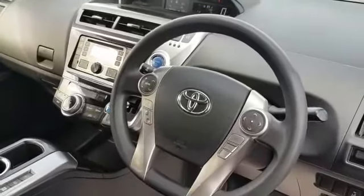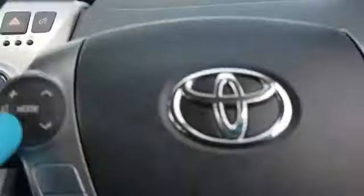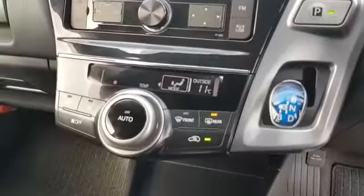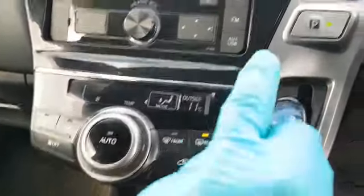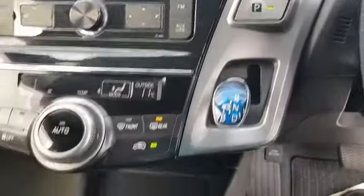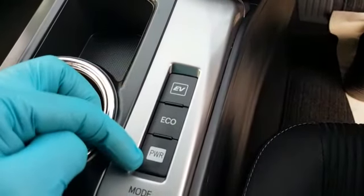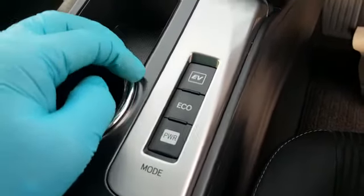Multi-function steering wheel. Air conditioning. Power start button. Automatic transmission. Electric vehicle mode. Economy. Power mode — power mode gives you extra power on the motorway if you need it.